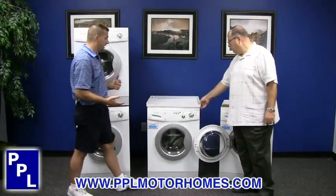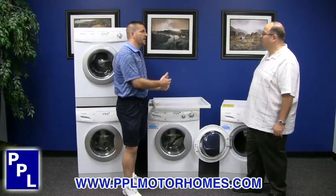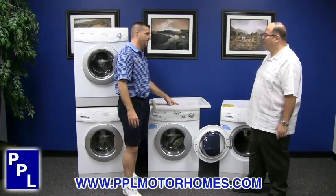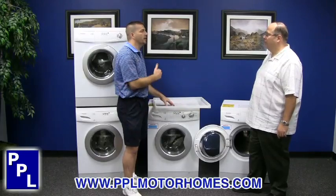Another thing that's a must, I believe, is the drip pan. We're going to put these under the washer and dryer combo units or the stackable washer units. If for some reason a hose bursts or you have a leak in the washer, the pan is going to catch most of the water. If you have a leak in your floor or wall and didn't catch all the water, it could be a pretty major expense. So invest the money in the pan whenever you purchase the washer, dryer, or combo units.